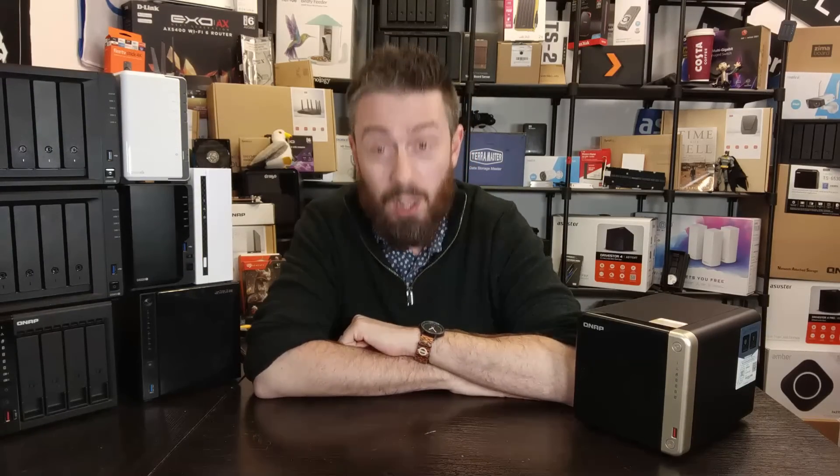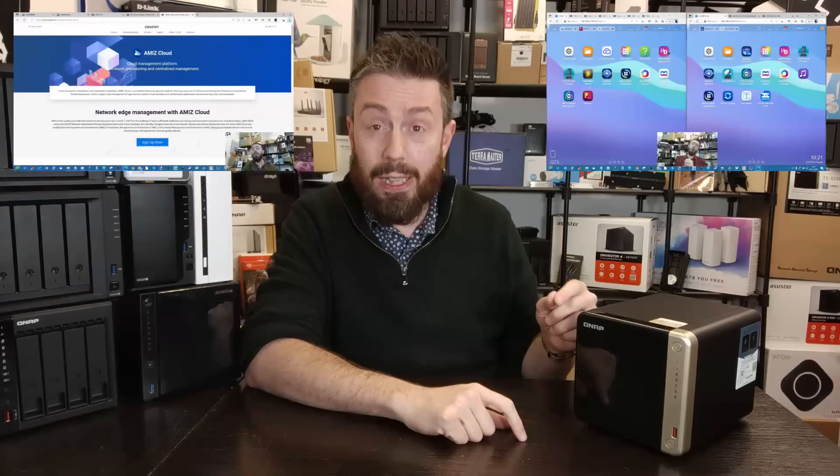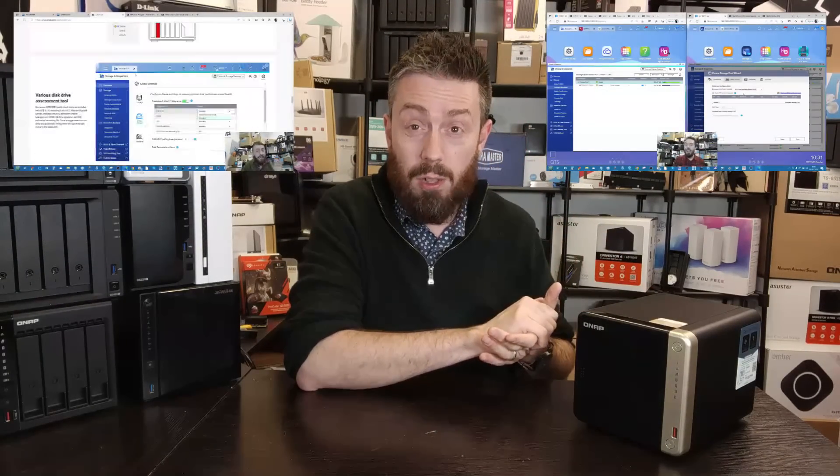Now we've got to talk software and security, because of all the brands I cover here on the channel, very few have had the same level of dents to their reputation as QNAP in recent years. Dividing it into two subjects — software first, security second — QTS has definitely improved. If you've watched my coverage of QTS 5.1 beta, that software is where QTS 5 should have been when it was originally rolled out shortly after this device was reviewed.